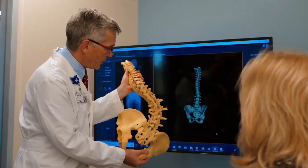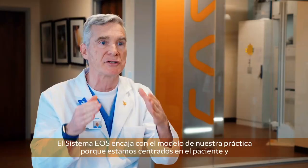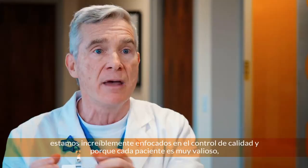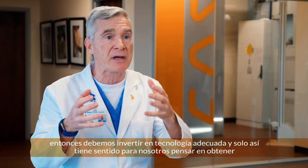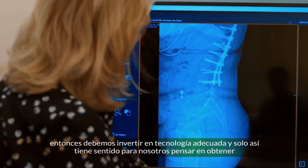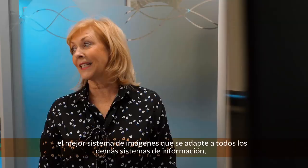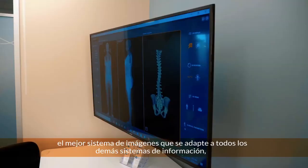The EOS system fits with the model of our practice because we are patient-centered and we are incredibly focused on quality control because every patient is so precious. And so if a patient is precious, then we need to make investments in proper technology. And so it only made sense for us to think about obtaining the best possible imaging system that fits in with all of our other information systems so that each precious patient gets the best possible care.